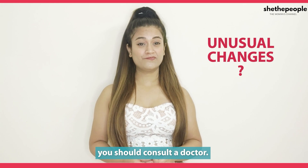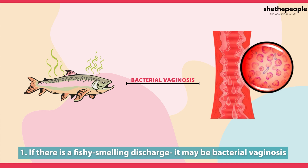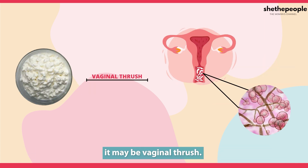Now let's see what unusual changes mean you should consult your doctor. If there is a fishy smelling discharge, it may be bacterial vaginosis. A thick texture resembling cottage cheese with itching may be vaginal thrush.